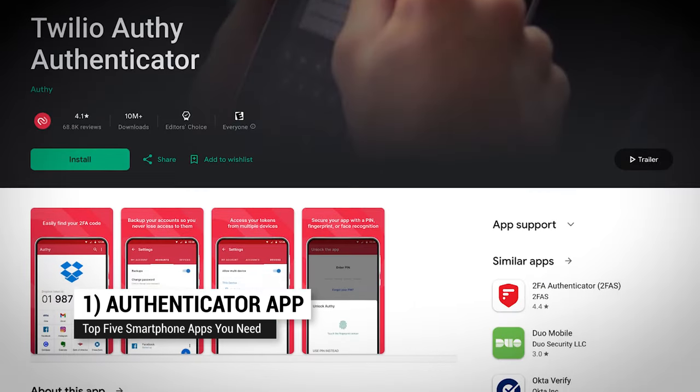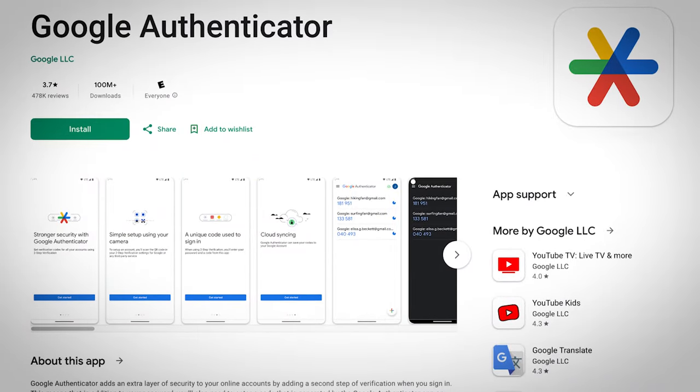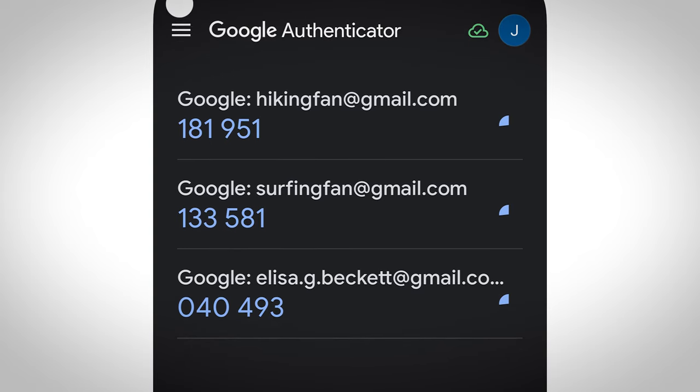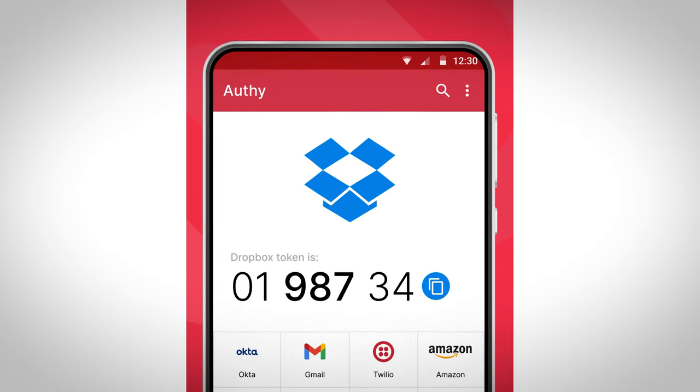At number one: an authenticator app. Two-factor authentication is crucial to secure your online accounts. And yes, you can use SMS, but it's less secure than an authenticator app. An authenticator app gives you a limited time code that you enter into your login. That code typically expires 90 seconds after it's issued — so use it.